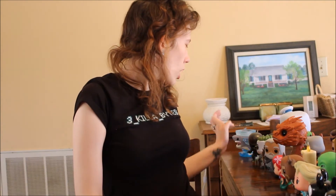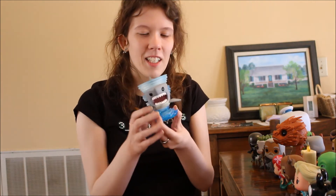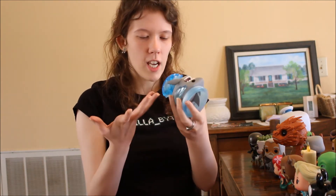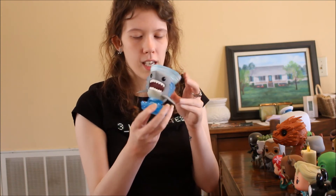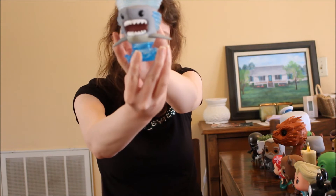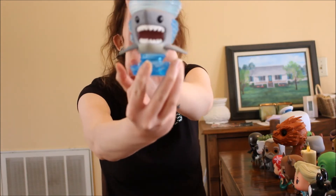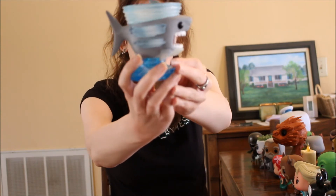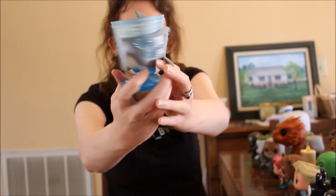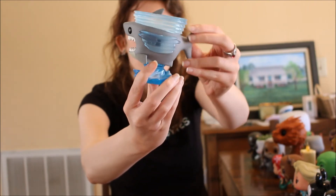The last horror Funko Pop is Sharknado — this one's really unique. The form and shape of it is unique: it's got a stand with ocean waves and then you've got the shark with the tornado around him. I love the Sharknado films and I think this pop is just so detailed.